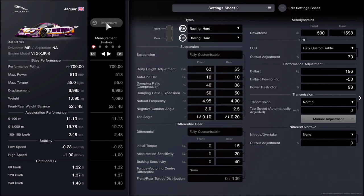For the differential, initial torque is going to be 15, acceleration sensitivity is 20, and braking sensitivity is 40. These are actually the standard settings — I don't play around with them, but if you feel the vehicle needs some tweaking, by all means go ahead.